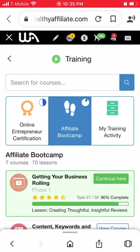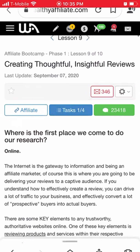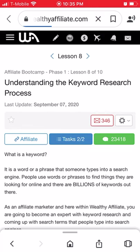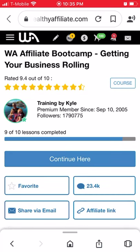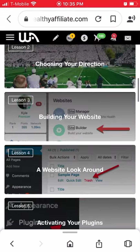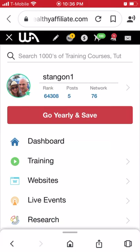With the Affiliate Boot Camp as a free member, you get the Get Your Business Rolling starter course with 10 lessons. So with the free starter package you get a total of 20 lessons for free. On top of that, you get to build two websites — you get two free domain names and two free websites — plus all the training on how to get your domain, build your website, and put content in.